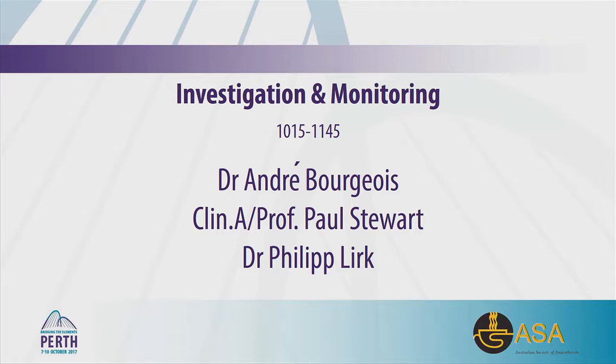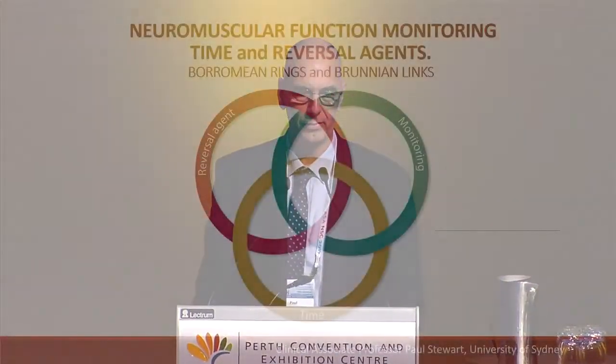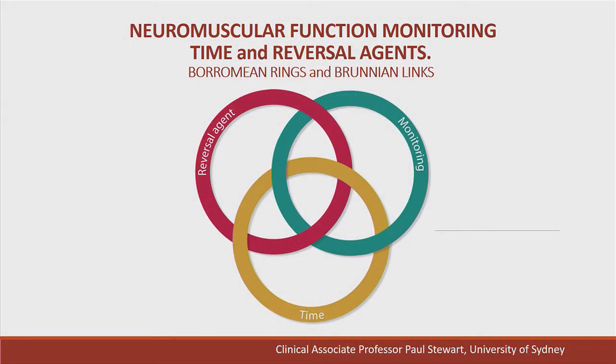Thank you for that kind introduction. It's great to see so many here early in the morning. Today I'm talking about neuromuscular function monitoring, timing and reversal agents, Borromean rings and Brunnian links.